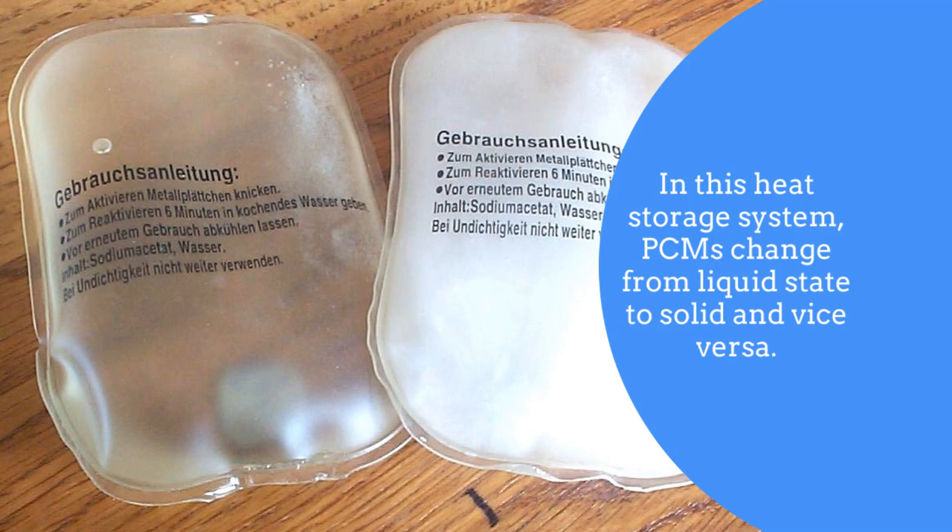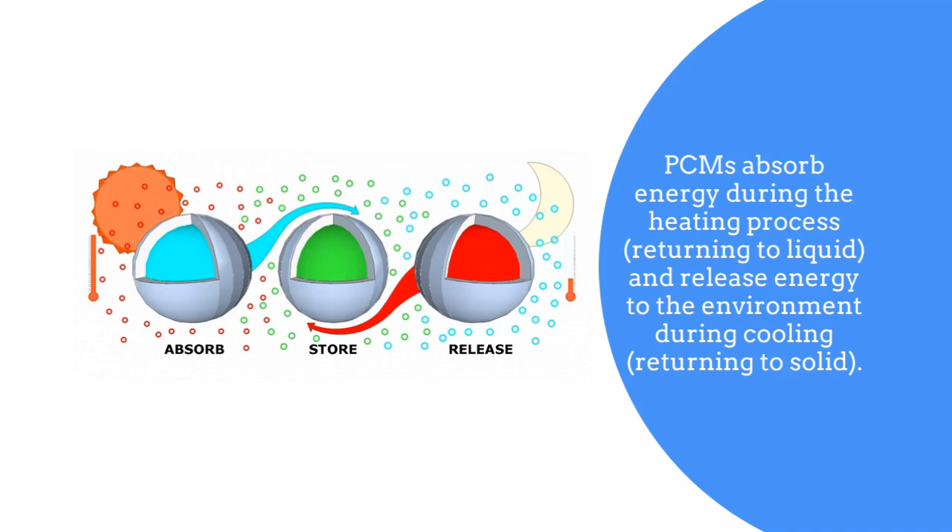In this heat storage system, PCMs change from liquid state to solid and vice versa. PCMs absorb energy during the heating process, returning to liquid, and release energy to the environment during cooling, returning to solid.